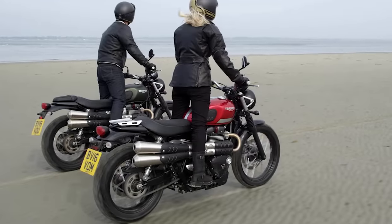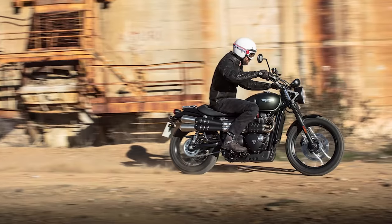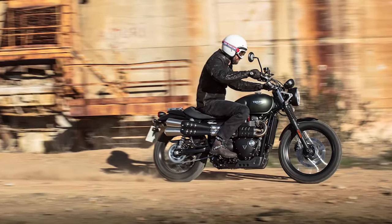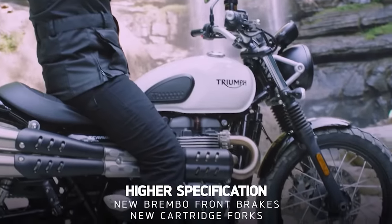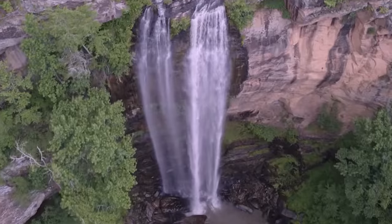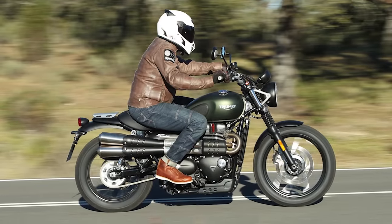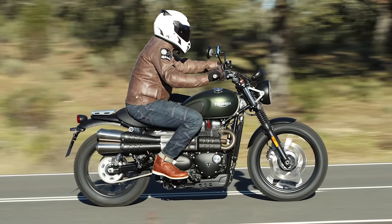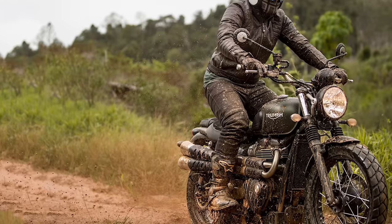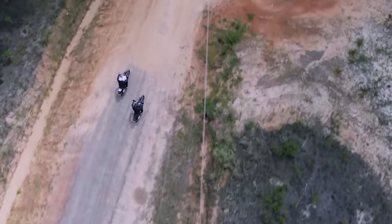The technology hidden within the Street Scrambler — for example, its new Road and Rain modes or a torque-assist clutch for lighter lever pull — makes it feel remarkably modern. These rider-assist functions help bring a level of sophistication to the Scrambler that increases its appeal to both new and returning motorcycle riders. Its 900cc liquid-cooled engine was designed and tuned to deliver high torque, and its dry weight is just 437 pounds. Pricing for the Triumph Street Scrambler starts at $11,000.